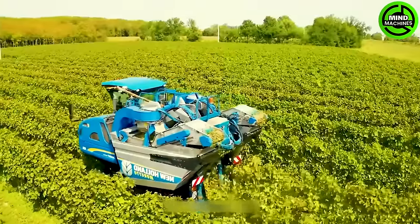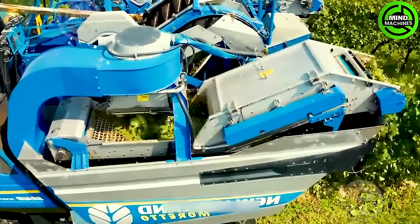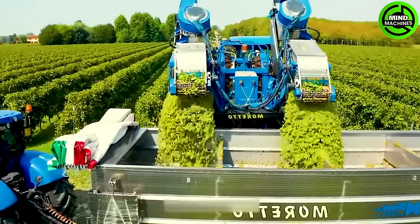The New Holland Broad 980L, featuring a robust 190 hp engine, comes with a 6 cubic meter tank and several smart technologies, including intelligent automatic control sensors, a rotary cleaning system, and optic cleaning mechanisms.